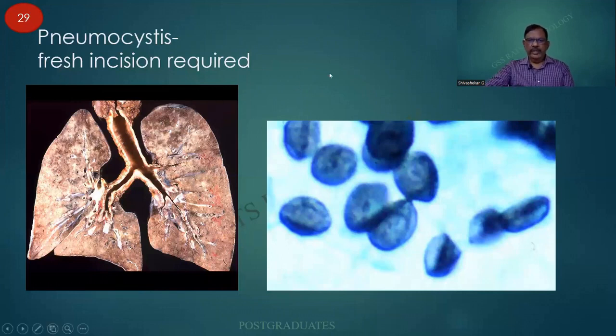Another one which is quite important: the opportunistic infections in the days of HIV. For all this, fresh incisions will be needed. This is a parasite almost similar to the amoeba, which has a life cycle and can divide by binary fission, but it thrives in an immunosuppressed host. This is Pneumocystis jirovecii.